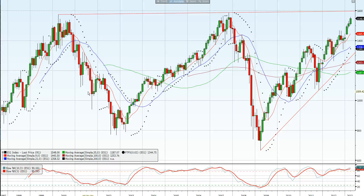Hi, this is Jason Sen for ntmarkets.com, a weekly look at the markets. We're going to focus on the E-mini S&P today.